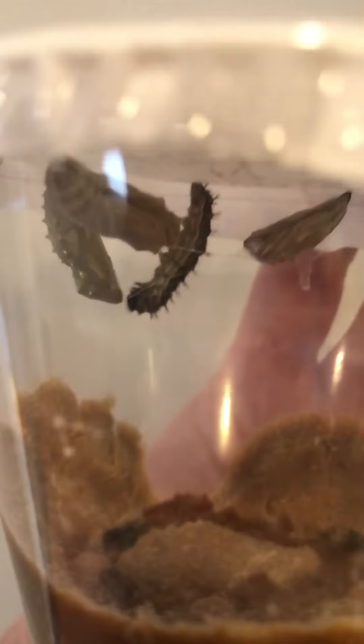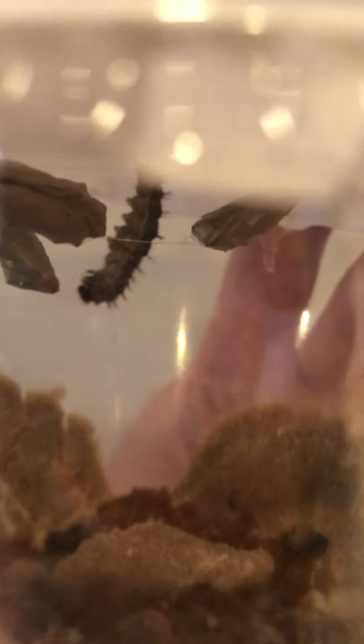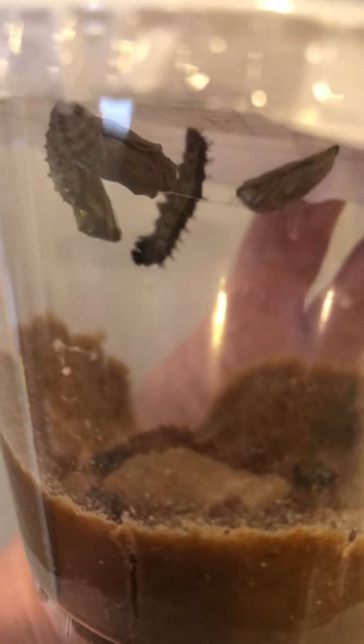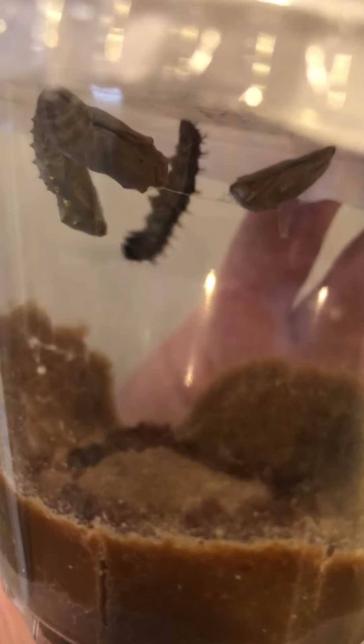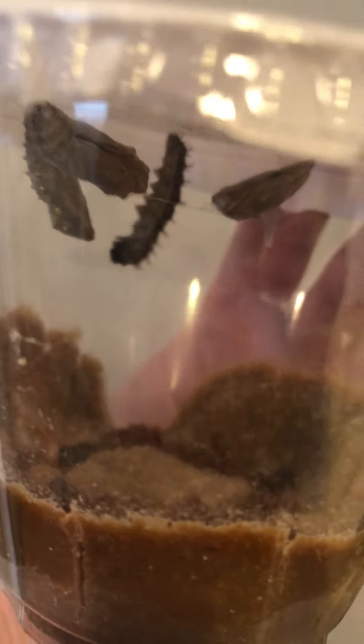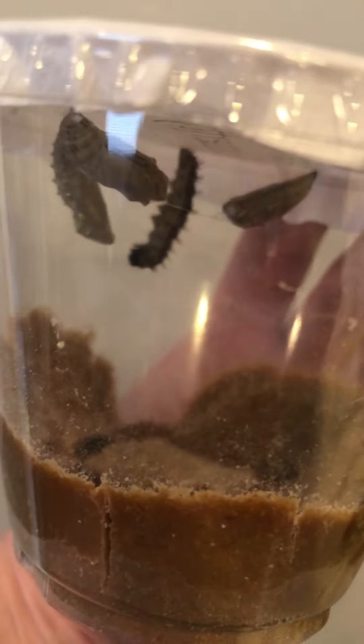The other two are actually hanging a little bit sideways. You might be able to see it, but there's a little bit of a silk thread that's kind of attaching them together and it's not allowing them to fall down straight like the first chrysalis. I thought that was kind of interesting.